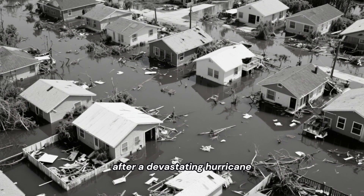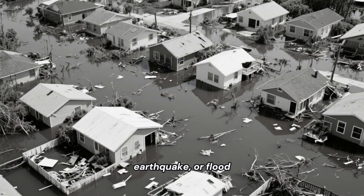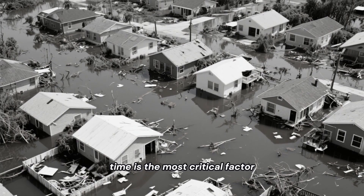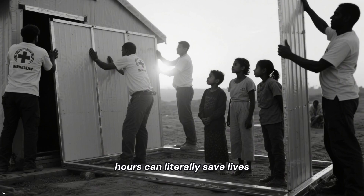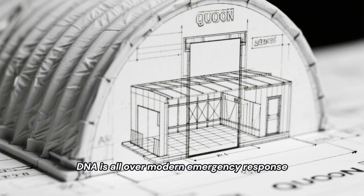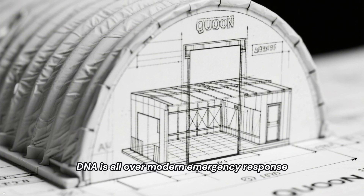Think about it. After a devastating hurricane, earthquake, or flood, time is the most critical factor. The ability to deploy a safe structure in just a few hours can literally save lives. The Quonset's design DNA is all over modern emergency response.